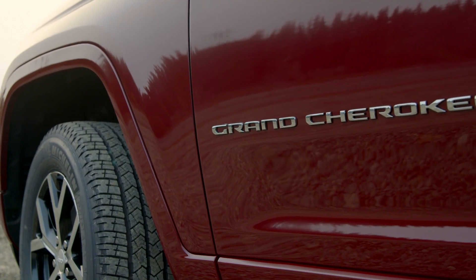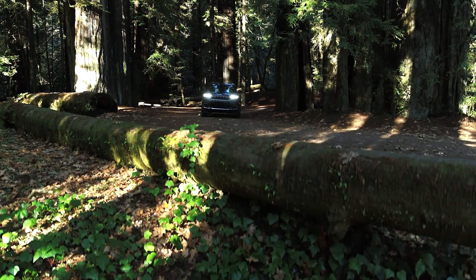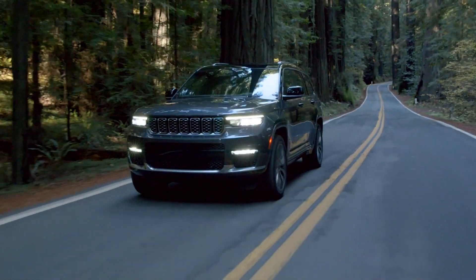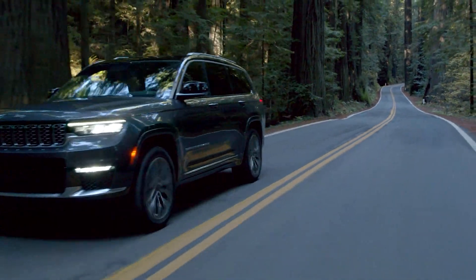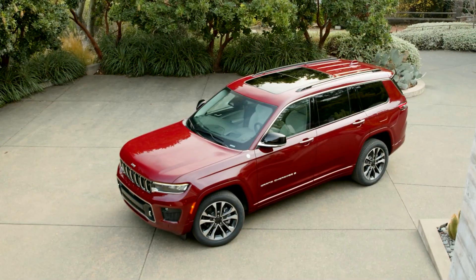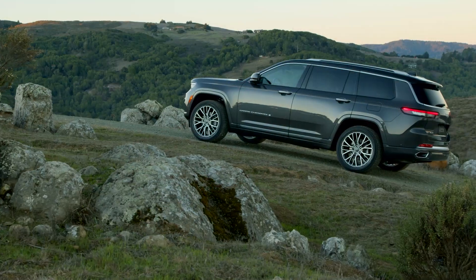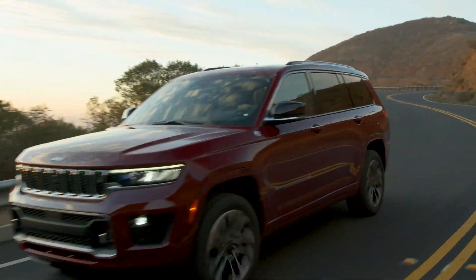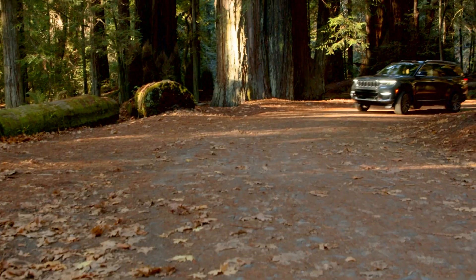Not long ago, before every manufacturer offered one if not more, if your family drove an SUV it was likely either a Ford Explorer or a Jeep Grand Cherokee. And over the past 3 decades, the Grand Cherokee has advanced to the position of the flagship Jeep with some trim levels so powerful and opulent that their price tags can rise above $100,000.